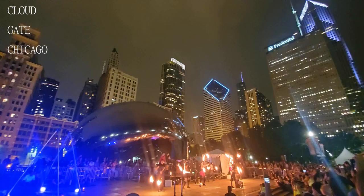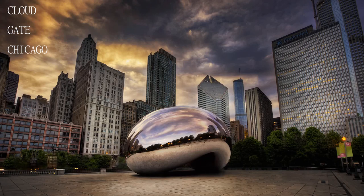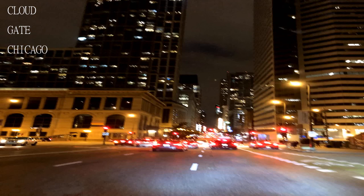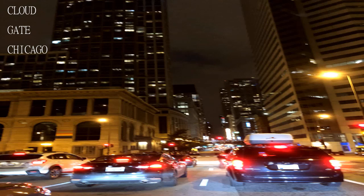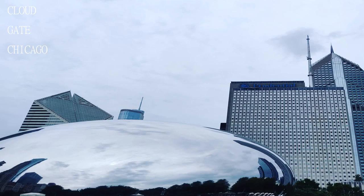Very cool attraction — seeing your reflection in the curves of a very large chrome Bean is a must-see while in Chicago. During peak times it's extremely packed with people, but if you go earlier in the day or at odd hours you'll have more room.